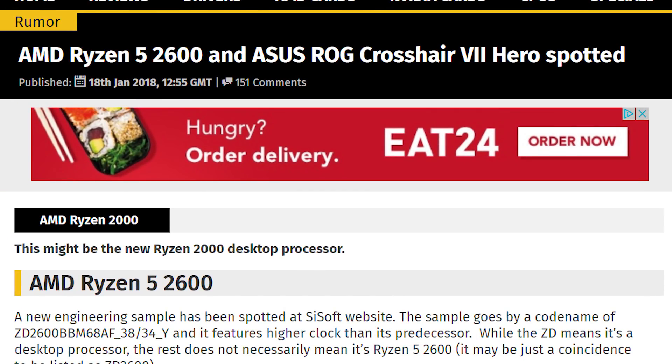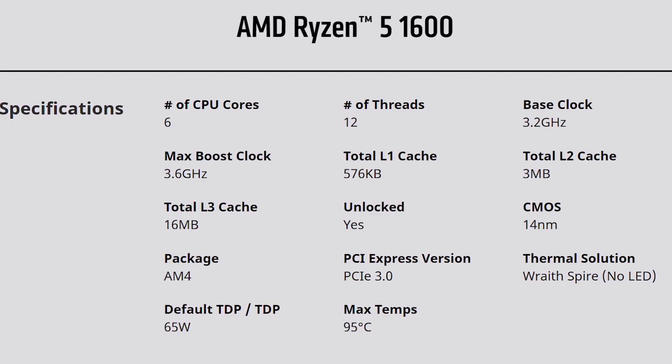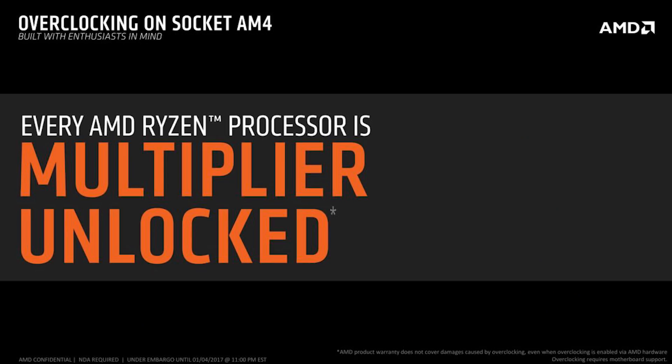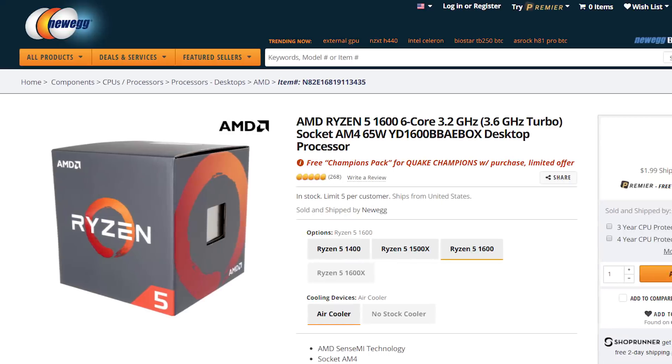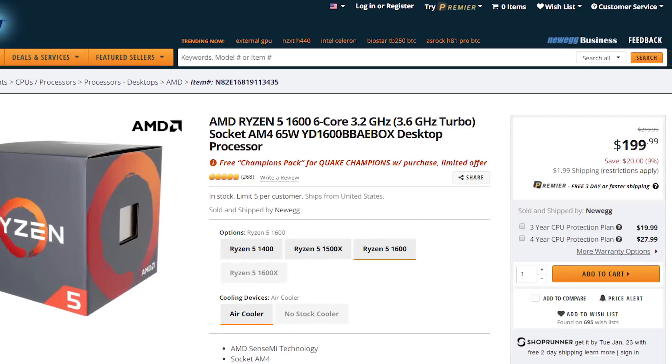Now as long as they keep the same SKUs as their first generation Ryzen, which I don't see why they wouldn't, this is the successor to the Ryzen 5 1600, which is the non-XFR 6-core 12-thread CPU. Don't forget that all Ryzen CPUs are overclockable, so the non-XFR is a great buy compared to the XFR version if you plan to manually overclock.